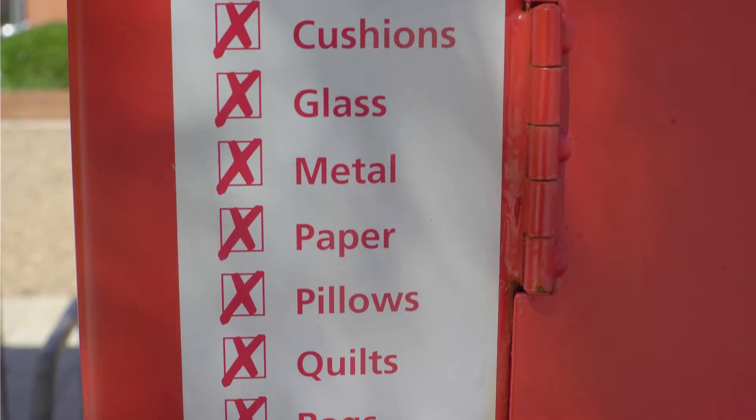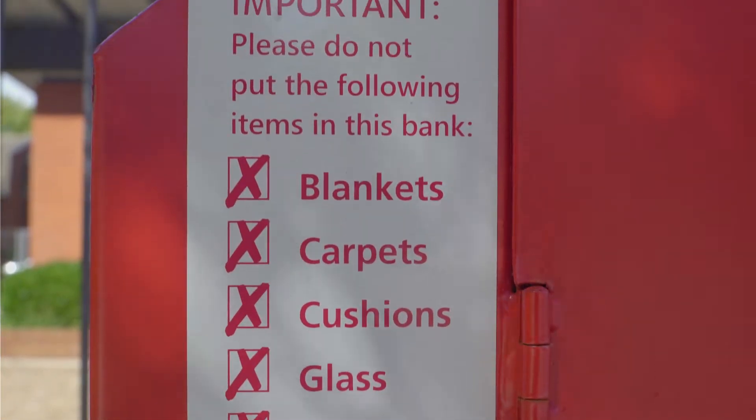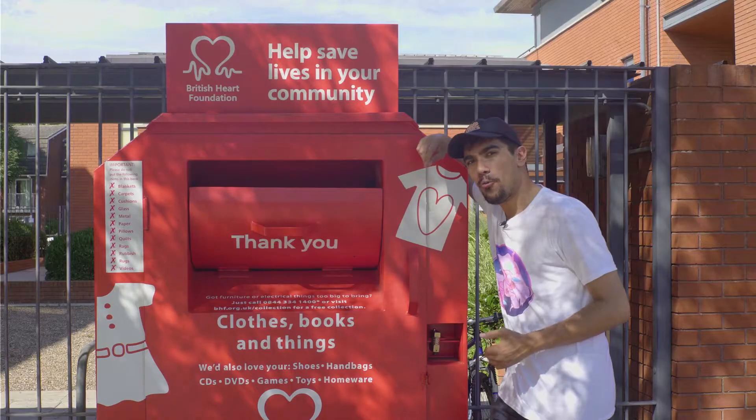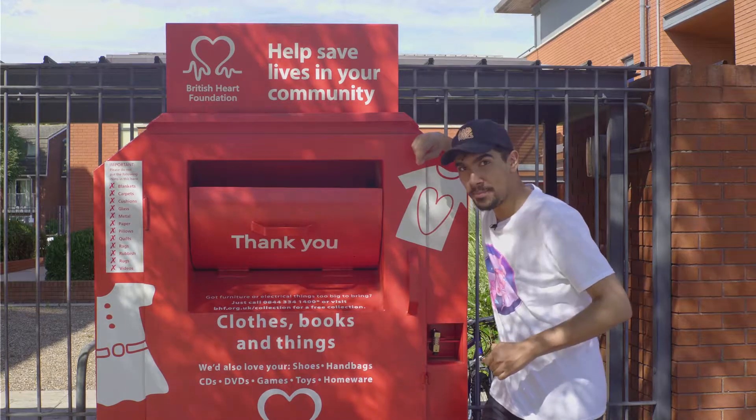Don't worry. These state-of-the-art bins have all the information you need on the bins themselves. Would you take a look at that? What an absolute fat madness.